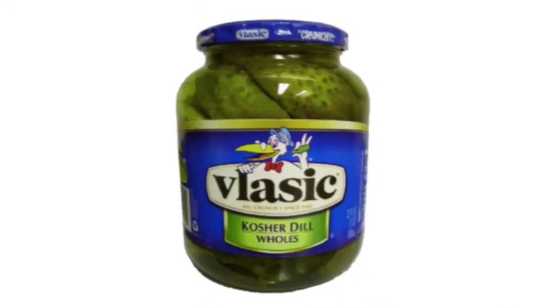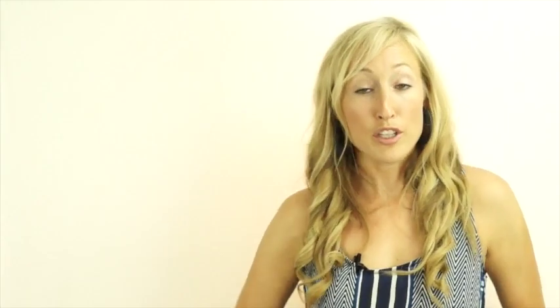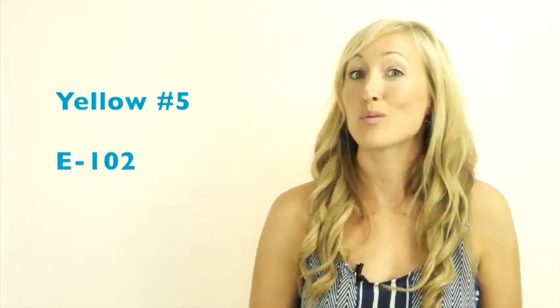Vlasic is one of the most popular brands in North America. And if you turn over that jar and read the ingredient list on the back, you're going to find something called tartrazine. Now, depending on where you live, it may also be called Yellow Number Five or E-102.